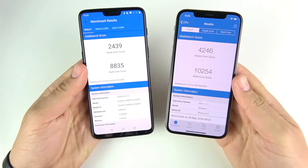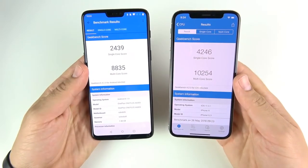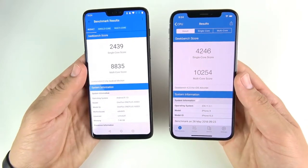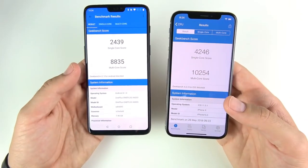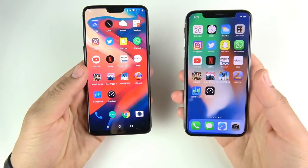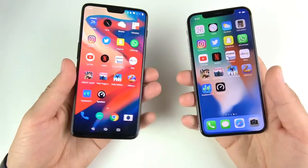The final Geekbench scores: One Plus Six scores 2,439 on single-core and 8,835 on multi-core. iPhone 10 scores 4,246 on single-core and 10,254 on multi-core. The iPhone 10 holds on as the benchmark champion.